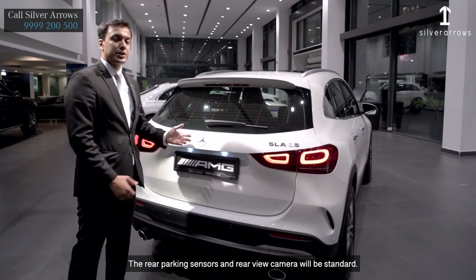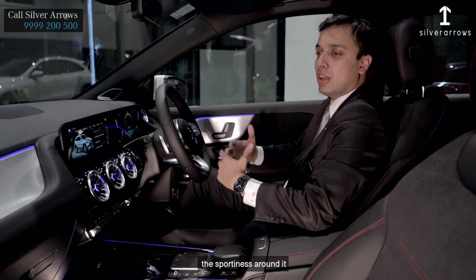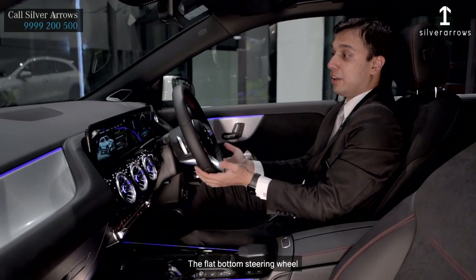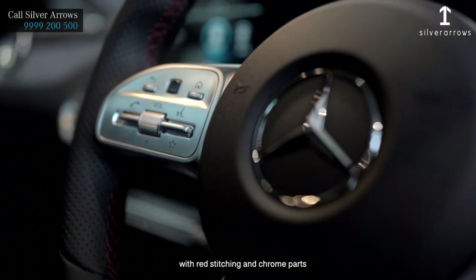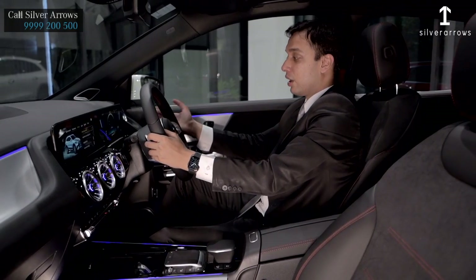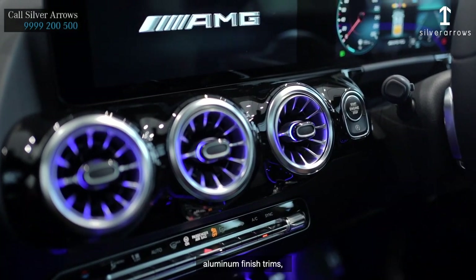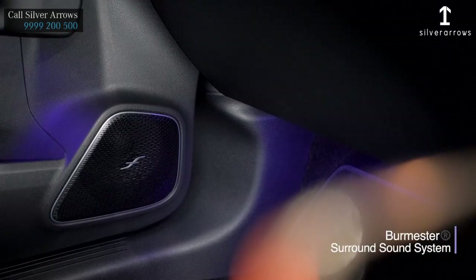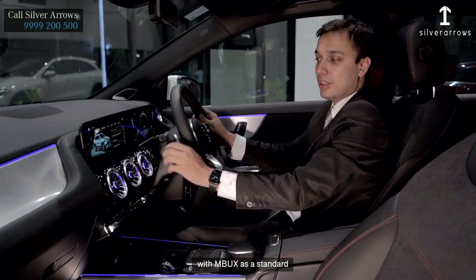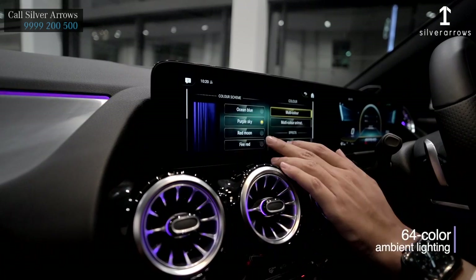The rear parking sensors and rear view camera will be standard. Once we get inside the vehicle, the sportiness is evident with red stitching on the leather, flat-bottom steering wheel with red stitching and chrome parts, pedal shifters with AMG 8-speed gearbox, automatic rain sensing wipers, automatic headlamps, aluminum finish trims, Burmester surround sound system, 10.25-inch high-resolution displays with MBUX as standard, newly designed AC vents with turbine finish look, and 64 colors of ambient lighting.